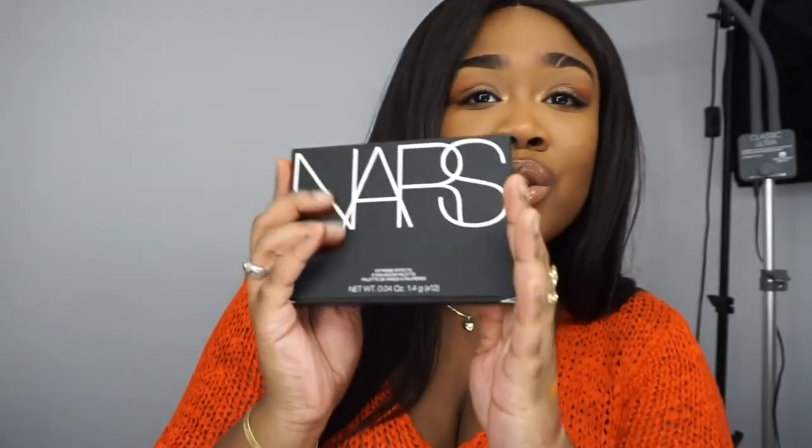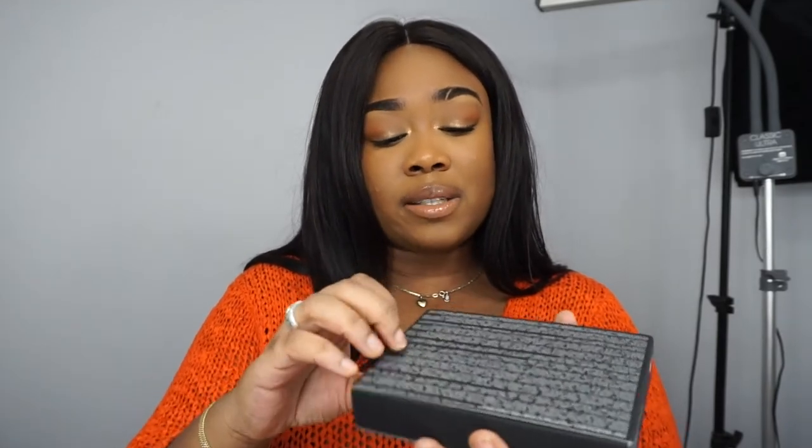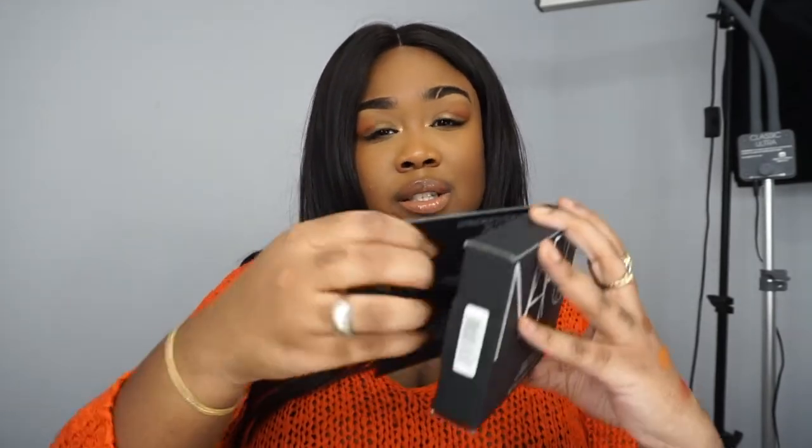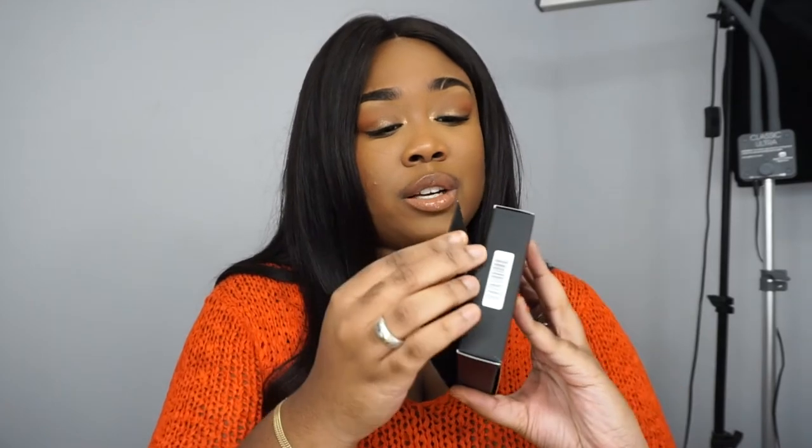The next eyeshadow palette I got is also from NARS — this one is called the Extreme Effects Eyeshadow Palette. It has the little ridges that the NARS Climax Mascara has. And it also has an interesting inner cover where you can see all the shades, their names, and more information about the shadows.